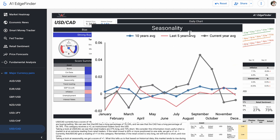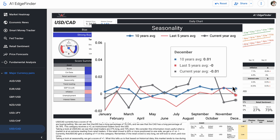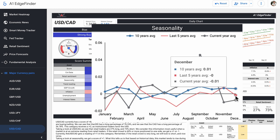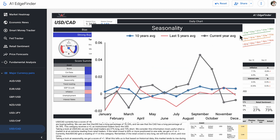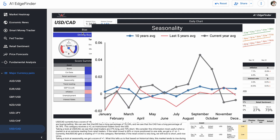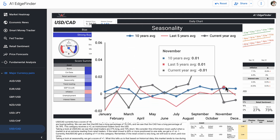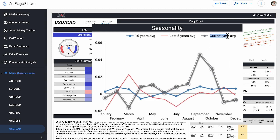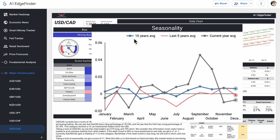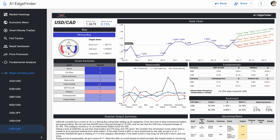Our seasonality score is plus one. We can see that in the last 10-year average and last 5-year average, the 10-year average is currently sitting above the neutral zero line, while the 5-year average is right on the line. Currently the current year average is below the line. However, assuming this strong buy signal holds up and the pair continues to move forward, I think we'll end up crossing that line before the month is over, following the historical pattern of this pair performing better in the month of December.